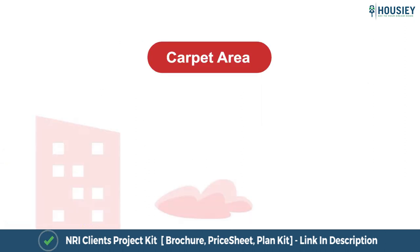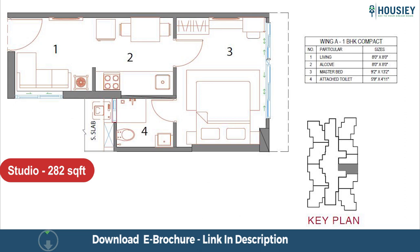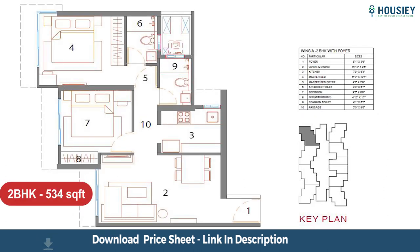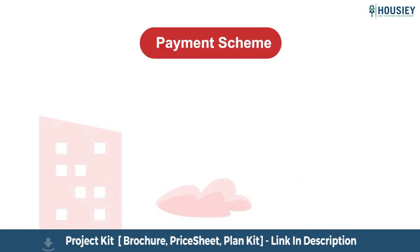Coming to the Carpet Area. The project has studio, 1 BHK, and 2 BHK residences with studio at 282 square feet, 1 BHK at 397 square feet, 2 BHK at 518 to 522 square feet, and 2 BHK with foyer at 531 to 534 square feet usable carpet area.